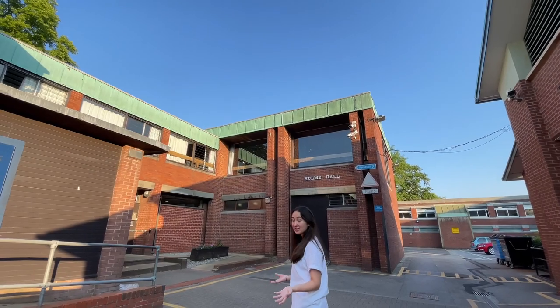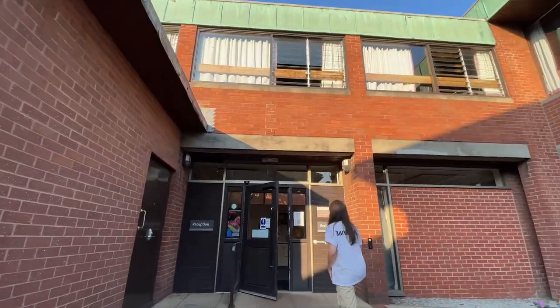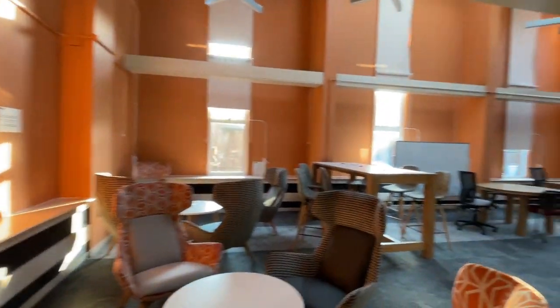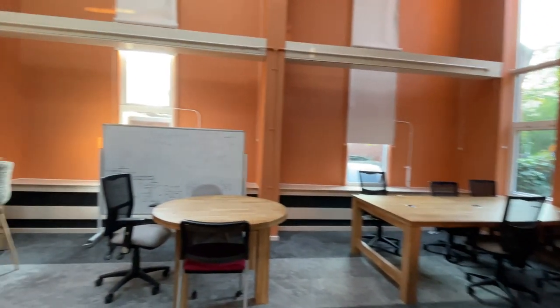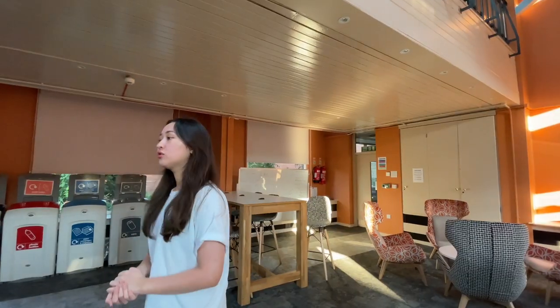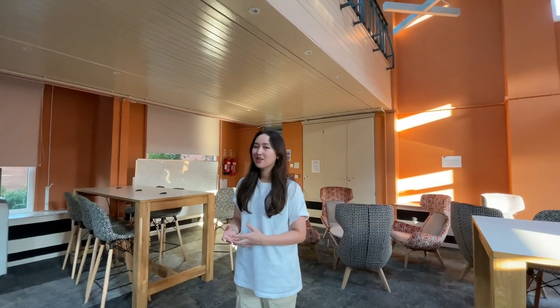As you come in towards your left, we have a little section. Here we have the study room. Hume Hall — it's really convenient to have a couple of study spaces, because sometimes going to the library can be a hassle.